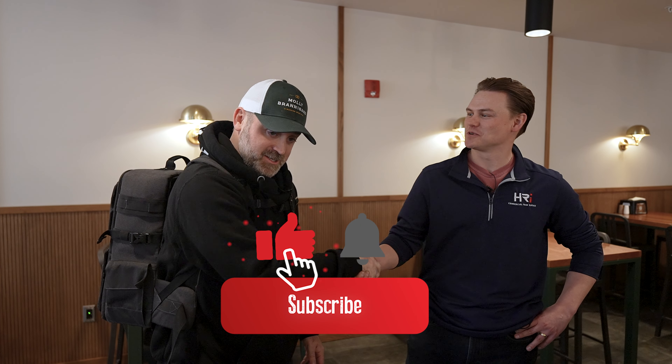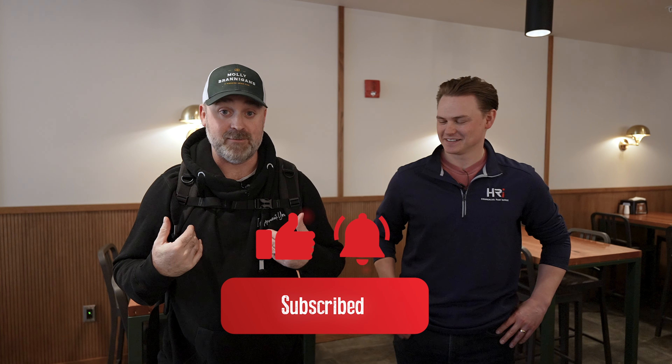Even if you don't own a restaurant and you're just interested in what it takes to maintain a restaurant, let us know in the comments. Thank you, Kyler. No, thank you — I appreciate it. It was wonderful. I learned a ton. I'm not going to start a restaurant anytime soon, but I appreciate you. Thanks for watching.